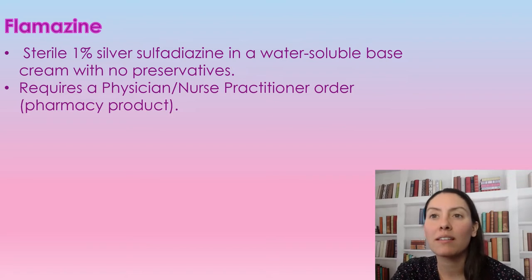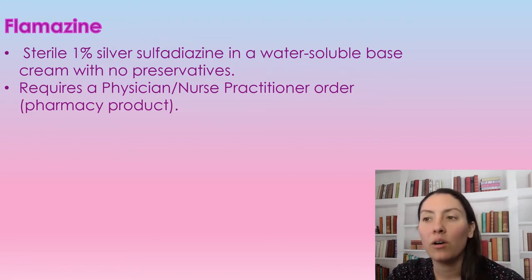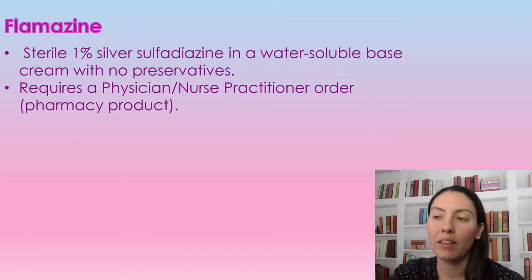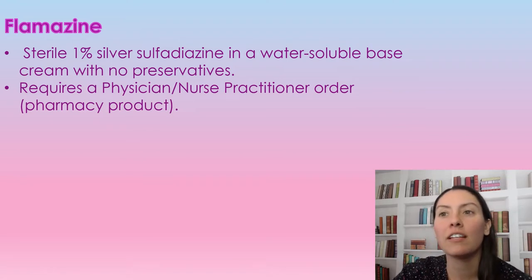Flamazine is a cream — a sterile 1% silver water-based mixture cream that contains no preservatives. It does require a physician or nurse practitioner order, so it comes from the pharmacy. You would have a doctor's order to use it on your patient.